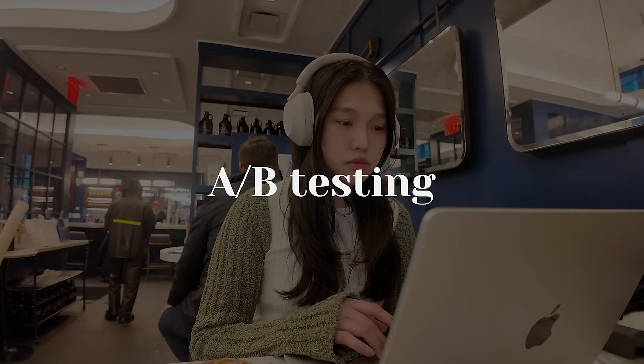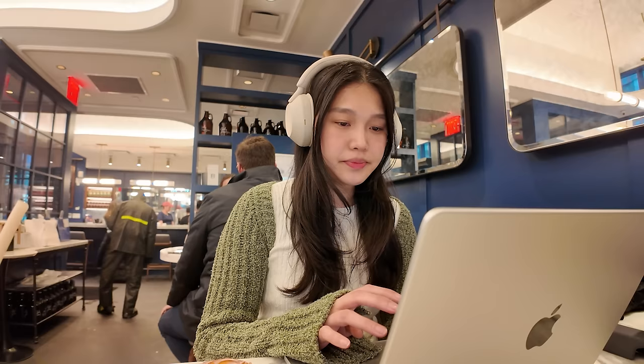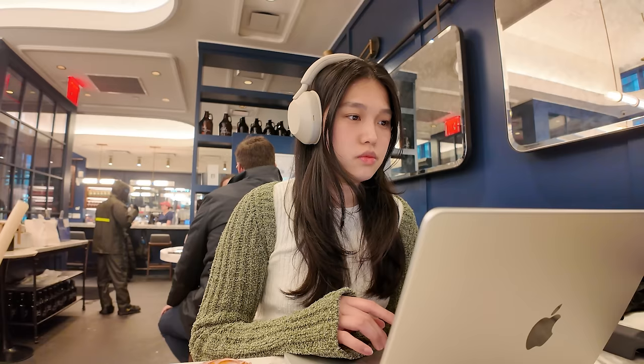Today we are going to review A-B testing. For A-B testing or experimentation interviews, interviewers may present hypothetical scenarios or real-world examples and ask candidates to describe how they would design an A-B test to evaluate the effectiveness of different strategies or features.